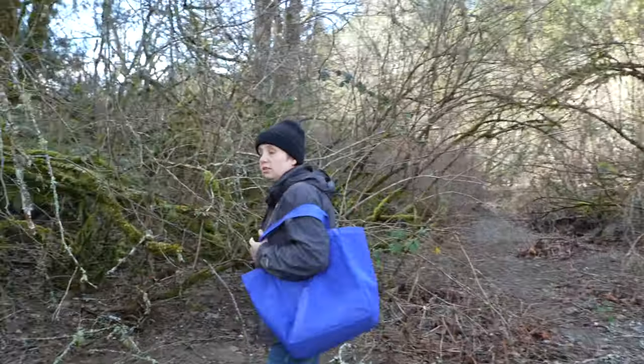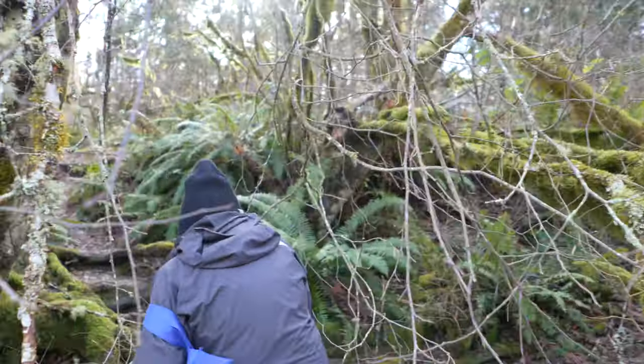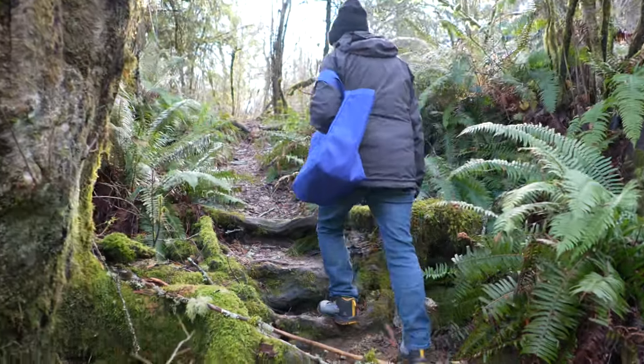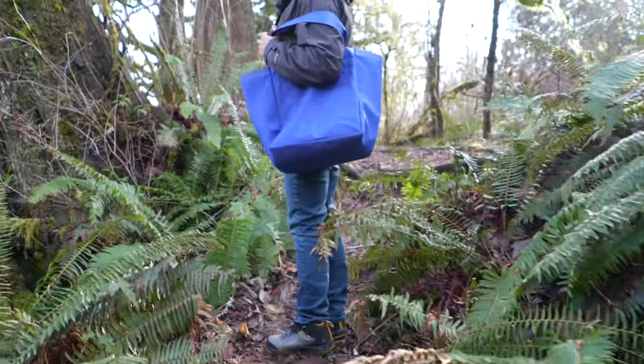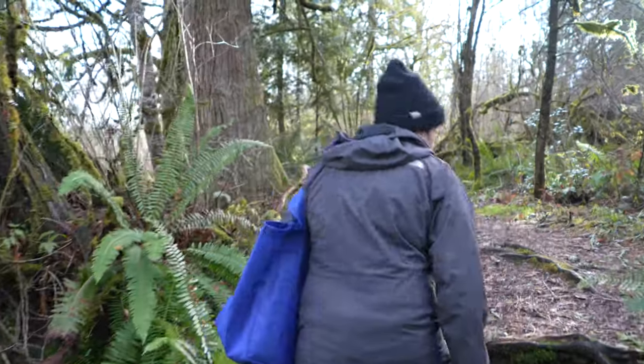Lots of ins and outs on this trail — climbing some tree roots. It looks a little bit like a goat trail, and then you're right back up here on the main footpath.